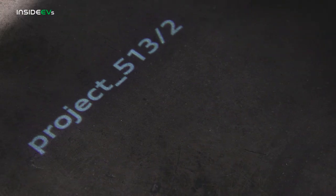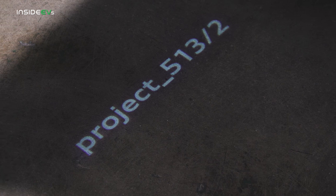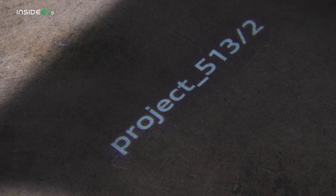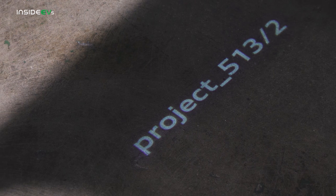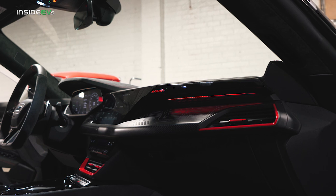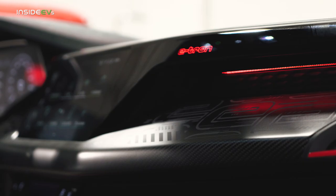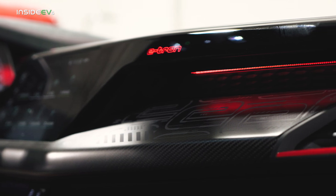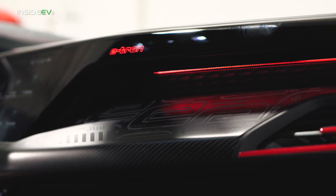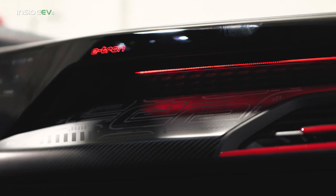The first thing you notice when you get into the RS e-tron GT is a very cool little Project 5132 puddle lamp, just letting you know that this is something special. Once you're actually in the car, the details start to reveal themselves. I absolutely love this carbon fiber on the dashboard — it's the same carbon fiber as you'd find in any other RS e-tron GT, except they've applied a graphic that kind of calls to mind the exterior of the vehicle. It just looks special and cool, and that's exactly what you want it to do.